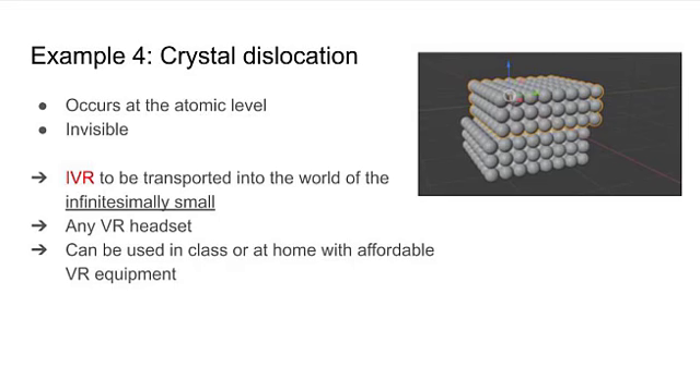The fourth prototype is about teaching crystal dislocation. Immersive virtual reality transports the learners into the world of the very small, where they can visualize the different types of dislocations at the atomic level. Head movements are used to rotate the crystal to observe its 3D structure and to control the speed of the animation. An affordable headset — we use the Google Cardboard — and a mobile phone is what is needed for integration in the teaching curriculum and for use in class or at home.